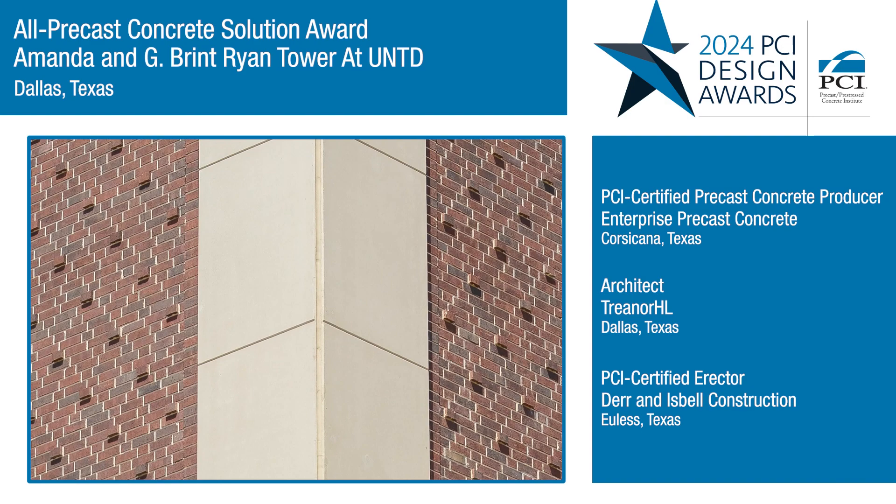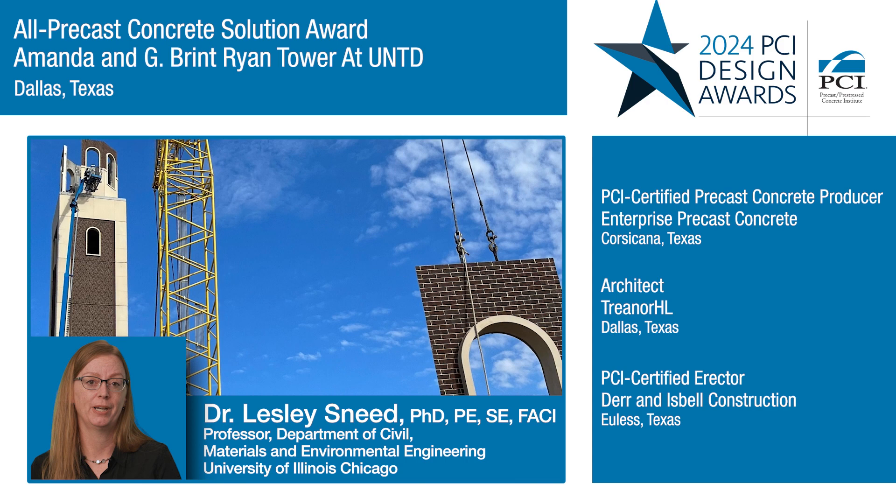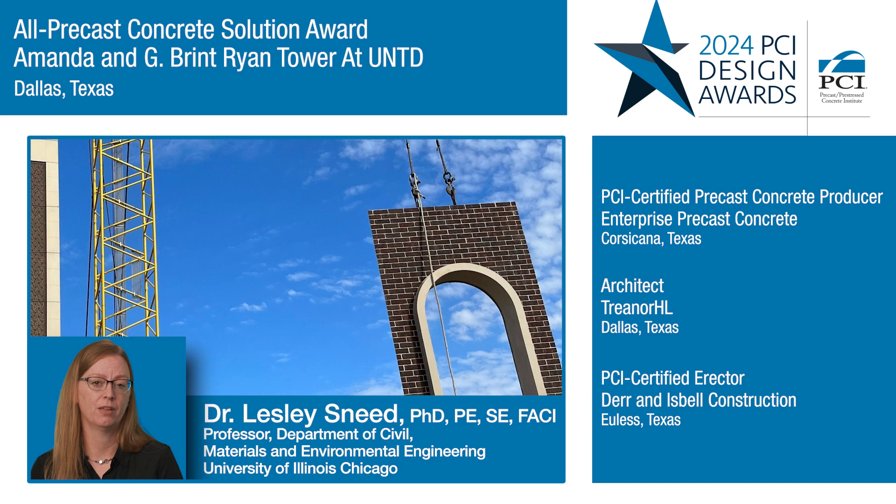The tower is a fully self-supported precast system, incorporating the thin brick into the precast wall panels. The precast system was able to match the other brick buildings on campus and achieve an overall campus aesthetic.